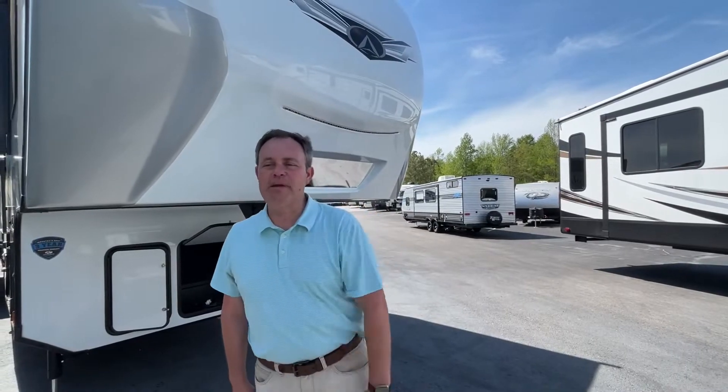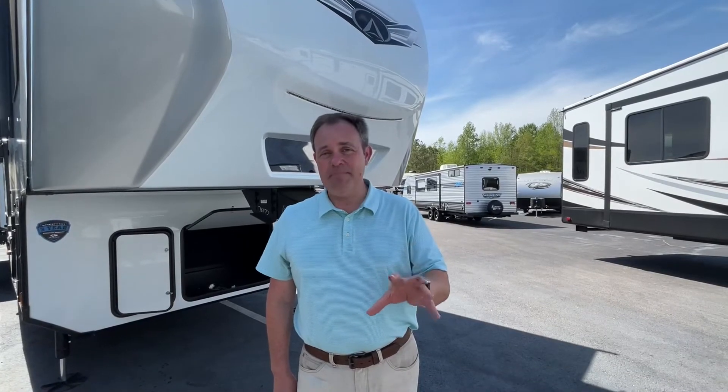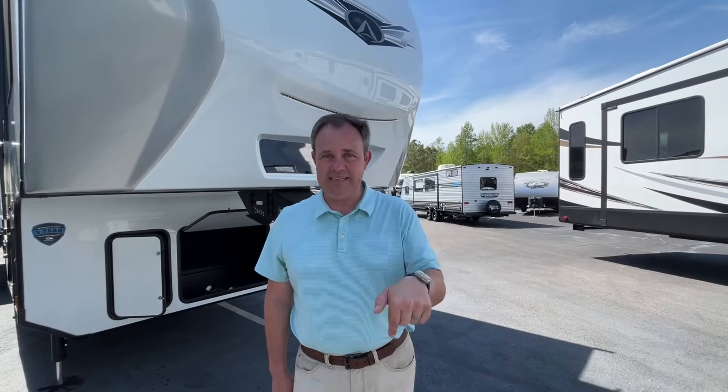Hey everybody, today we're going to be looking at a Keystone Avalanche model number 372MV fifth wheel. For specs and pricing, check the dealership's website, which will be down in the description below. Let's get started.